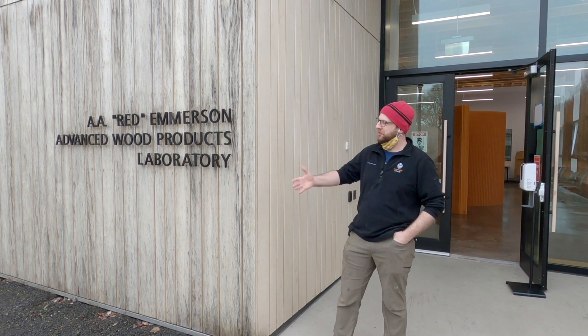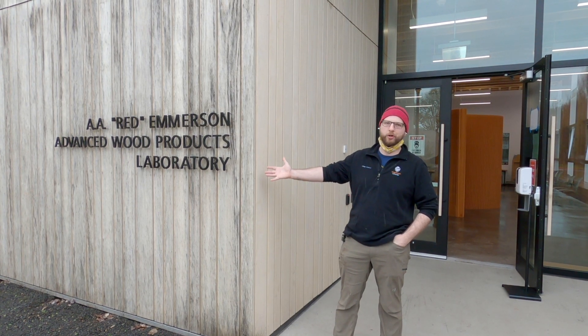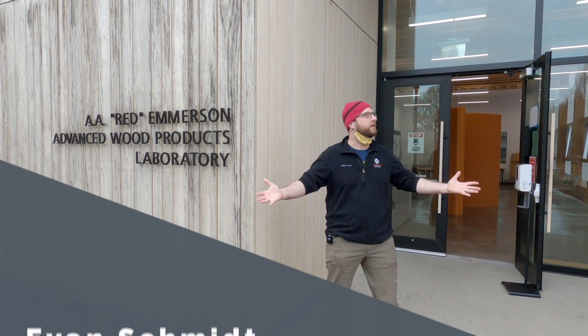Hello everybody. Welcome to the AA Red Emerson Advanced Wood Products Lab. I'll be your tour docent here. My name is Evan Schmidt. I'm the Outreach Coordinator at Tallwood Design Institute, and we're going to be sticking mostly inside here because rainy Oregon.